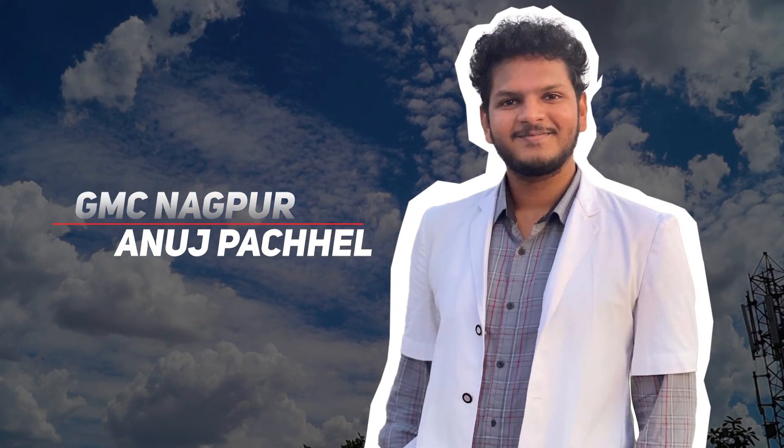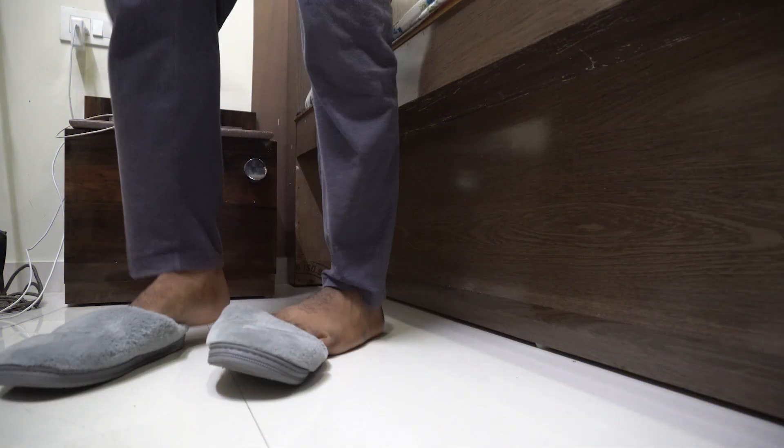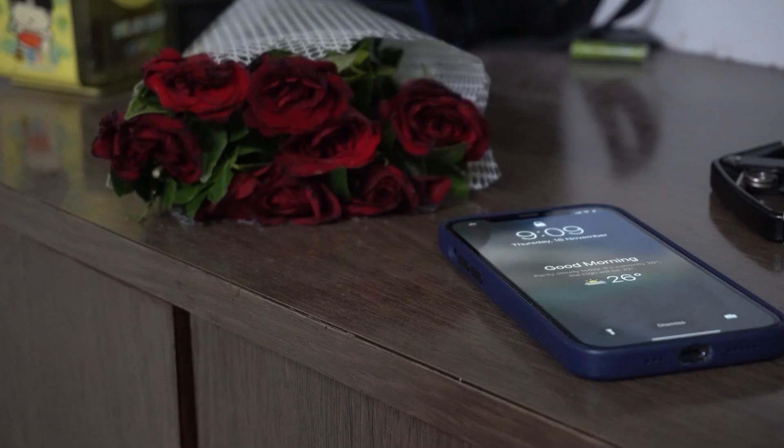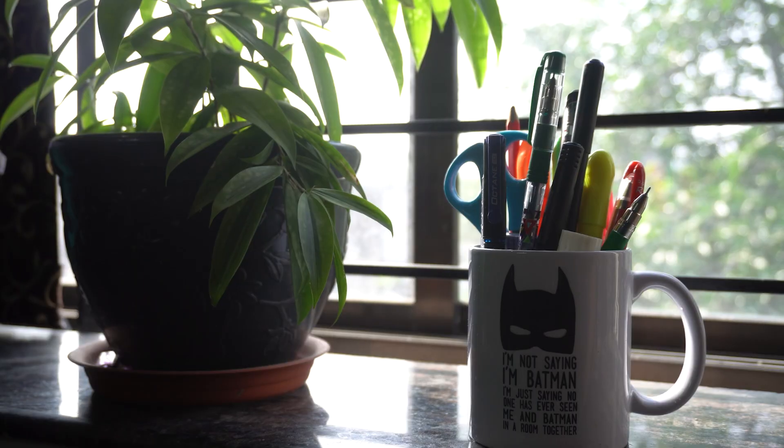Hello everyone, welcome back to my channel. My name is Dhanraj. I'm a third year MBBS student at GMC Nagpur, and in this study-with-me episode I'll take you through how I'm managing my college life, my personal life, and studying in between. I really hope that inspires and motivates you to make your day productive. So here we go.